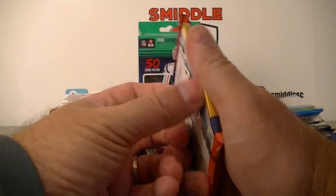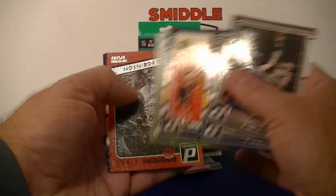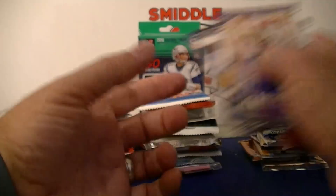Last Donruss pack: Isaiah Thomas, David West, Salah Hill, Russell Westbrook, inserts — Scoring Kings and Rebounding Kings — David Robinson. Two inserts in that pack. Also Clarkson, Ellis, and Poindexter.